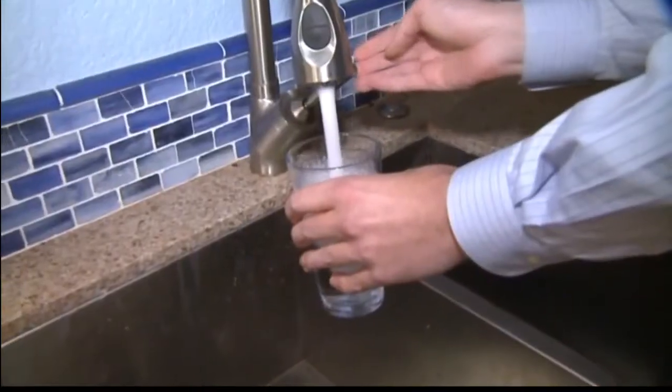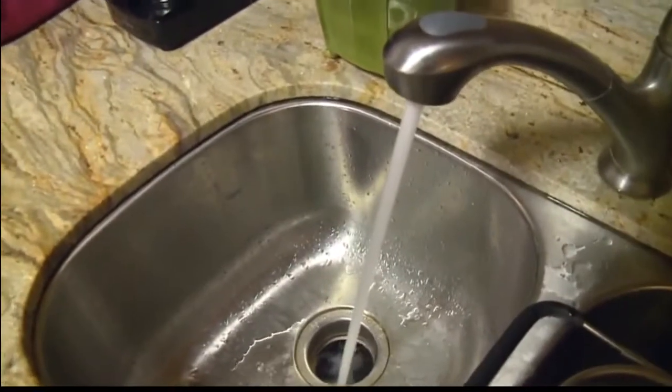The second benefit is to our customers. If you conserve water, you pay a lower water bill. Rates are tied to how much water you use — you use less, you pay less. And the third benefit is to the Board of Water Supply, for our system capacities — it can defer the need for the next source.